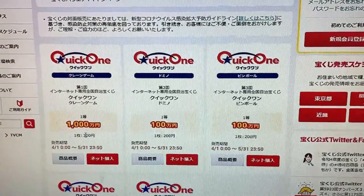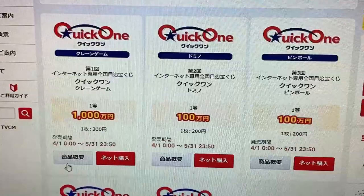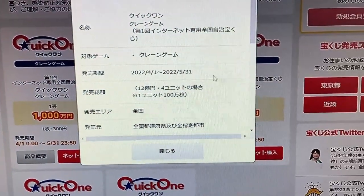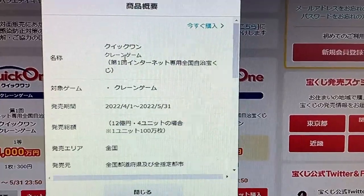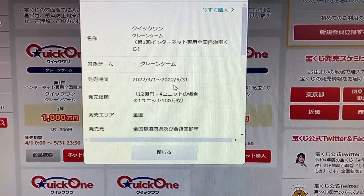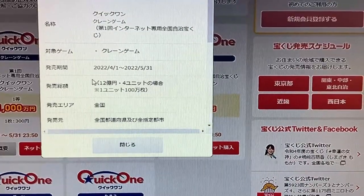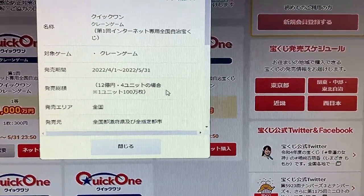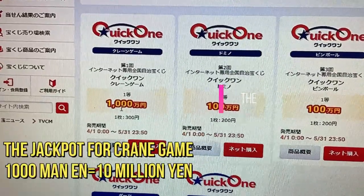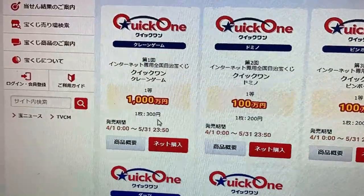I'm just learning about it myself. So far I know it's only available on Takarakuji Koshiki site. This is product details. It's called Quick One, Crane Game. It's from April 1st, 2022, till May 31st, 2022. The sales target is 12 Okuen. It's a national ticket. The jackpot is Isenmanen. Wow, a single ticket costs 300 yen.